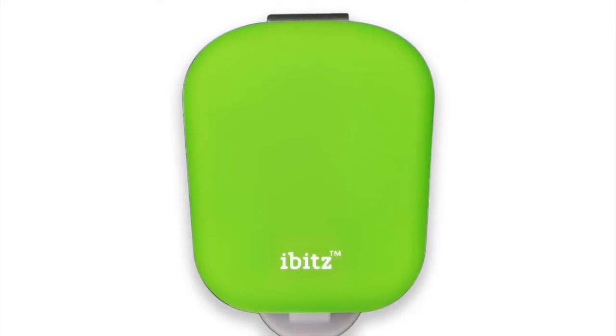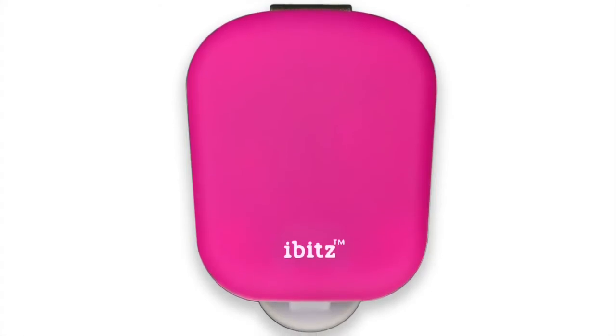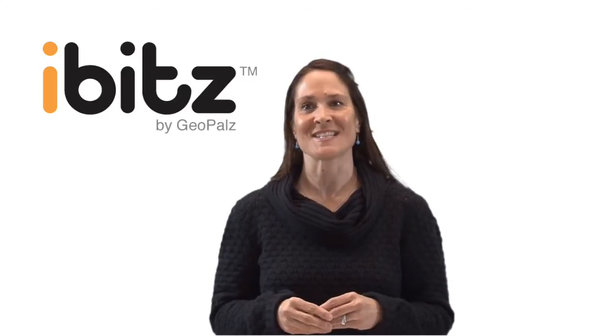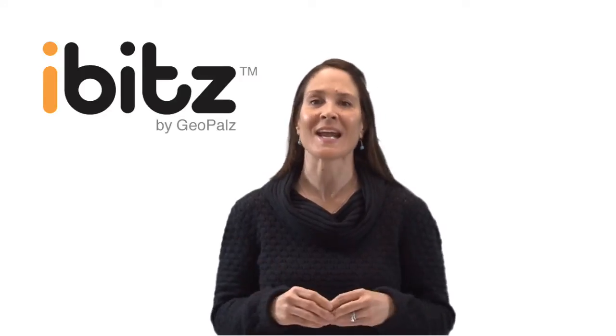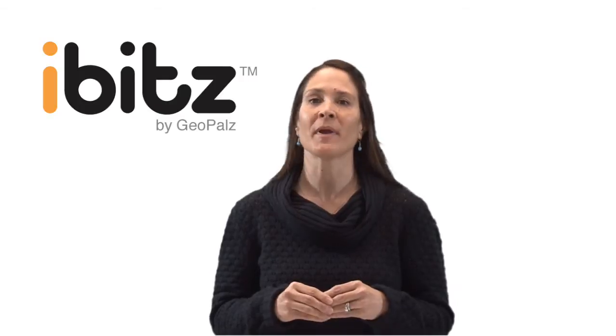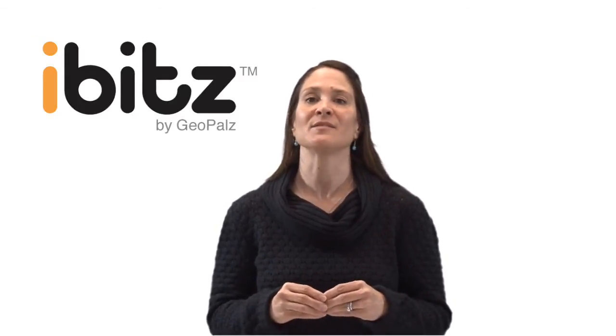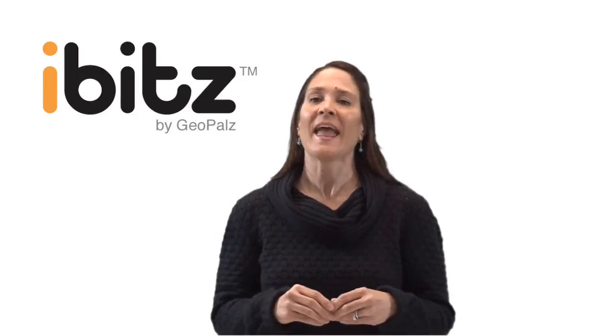The iBITS are available in seven kid-friendly colors. Once the iBITS Kids device is attached, it uses a tri-axis accelerometer to help it track minute-by-minute data, including MVPA or moderate to vigorous physical activity. The device stores that information for up to 30 days.